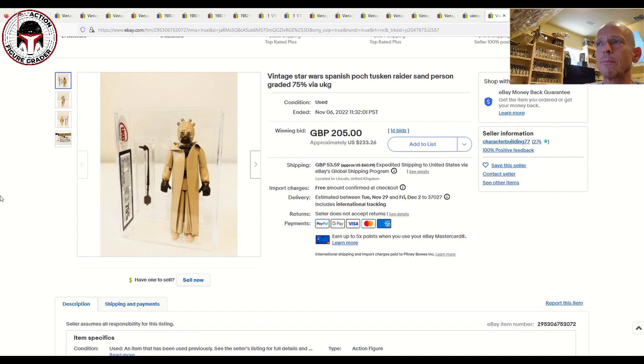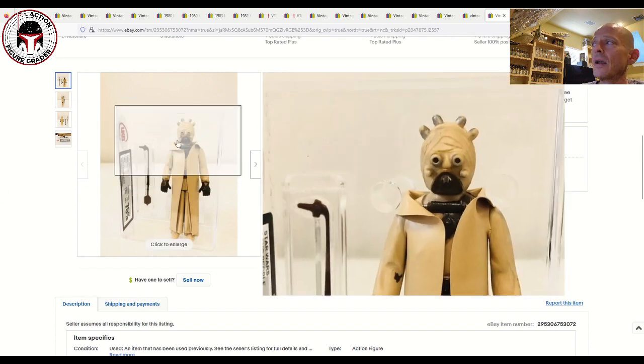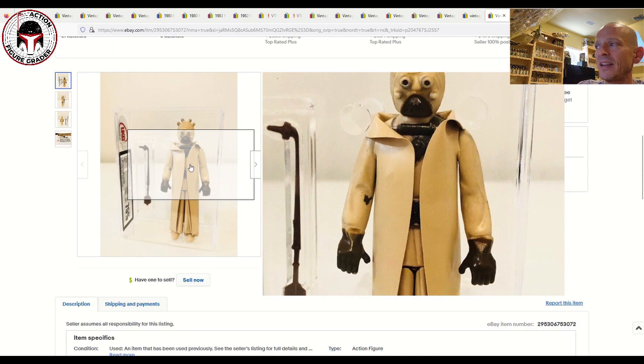The one I really wanted was a Spanish POX Sand People — Tuscan Raider — graded UKG 75%. This is an extremely difficult variant to find; it's maybe only the second or third time I've ever seen one graded for sale. It sold for 205 pounds, about $233 US. If this had been an 85 grade you could probably double that price easily. These early Spanish figures have terrible paint applications — the paint just rubs right off — and as you can see, the horns, eyes, and cheeks have paint rub, which is why it got the 75%.